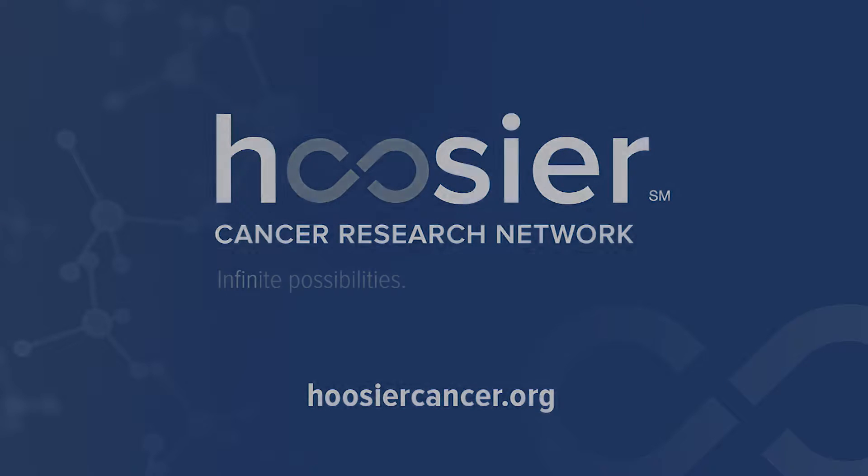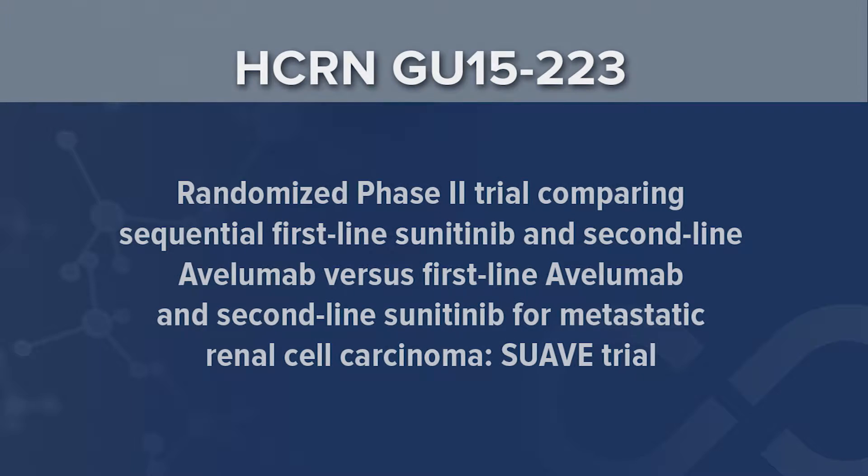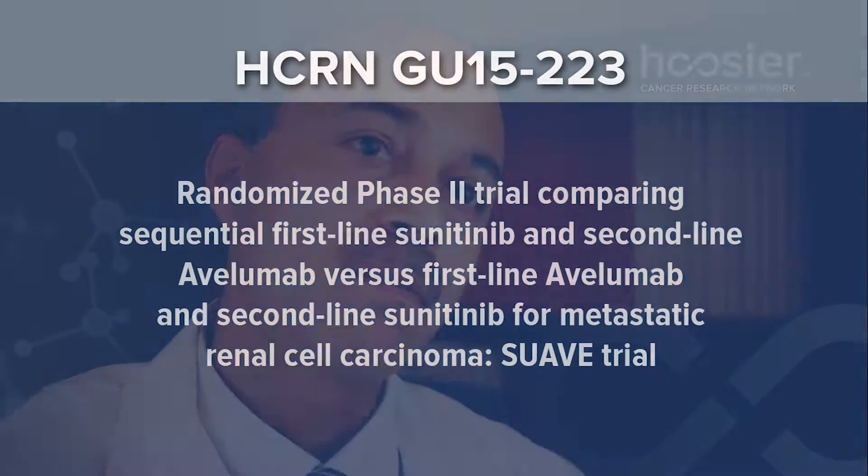The study we are now planning is looking at the sequencing of an anti-angiogenic agent and a PD-1 inhibitor immunotherapy. A lot of people are developing combinations of these immunotherapy agents with other agents, but we believe that such combinations are going to be difficult to tolerate for a lot of patients in the community who have a lot of comorbidities and poor performance status.